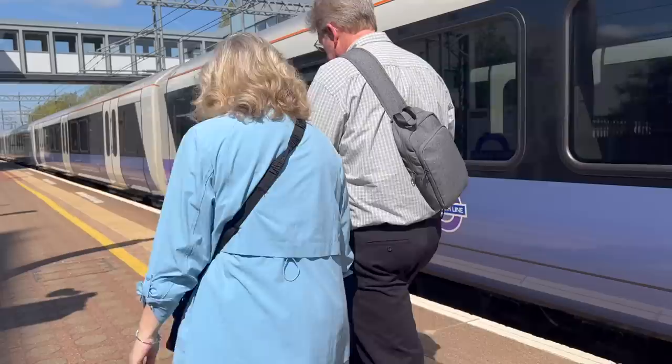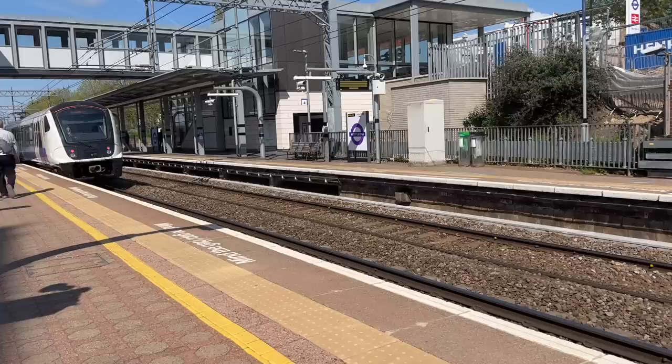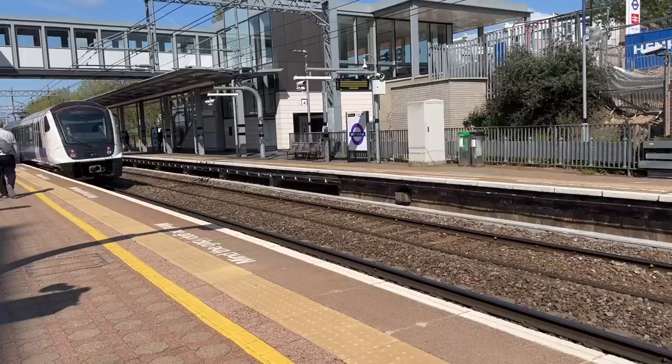Nevertheless, the line has, undoubtedly, improved travel in the capital. Dare I even say, revolutionised it. And I will be interested to see how things go in the future as the new timetable beds in. Happy birthday to the Elizabeth Line.